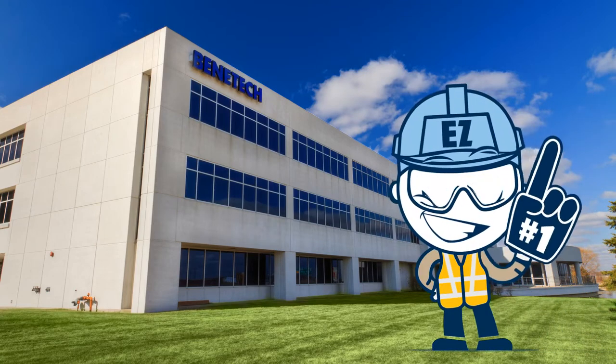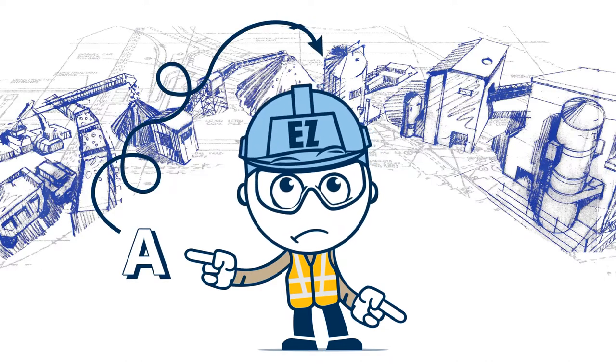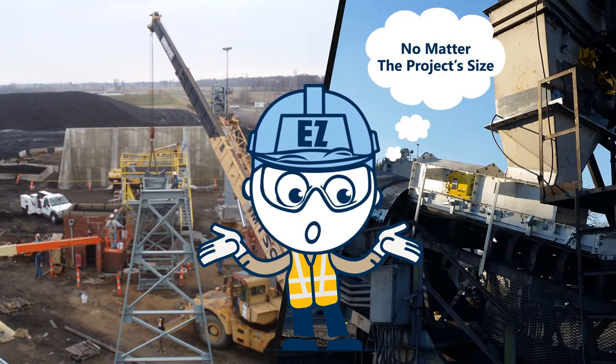Meet EZ, Benetech's number one fan. Despite his name, he has a difficult job getting material from point A to point B safely and efficiently. So no matter the material, no matter the project size, EZ turns to Benetech for help.